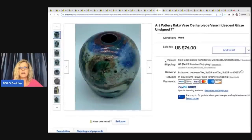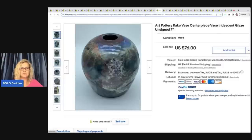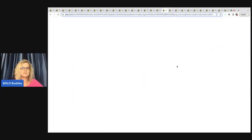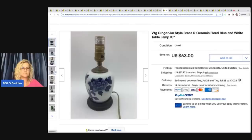Right here is an art pottery Raku vase centerpiece with iridescent glaze — unsigned. She said thrift store — she paid more than she usually would, $30, and the buyer paid shipping. It sold in less than two weeks for $76. Sometimes when you just have an eye for cool things, you just know what to look for. The next item is this vintage ginger jar style brass and ceramic floral blue and white table lamp — a Goodwill find. She paid $6.99 for it, sold in under two weeks for a best offer of $63, and the buyer paid shipping.